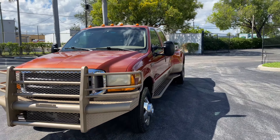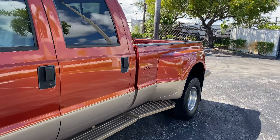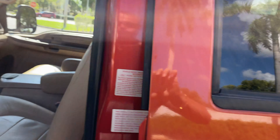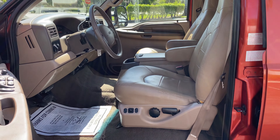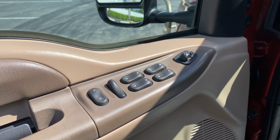Hello, this is Brett with Motorsport Dynamics International. We're looking at a 1999 Ford F-350 7.3 liter diesel 4x4 Lariat.